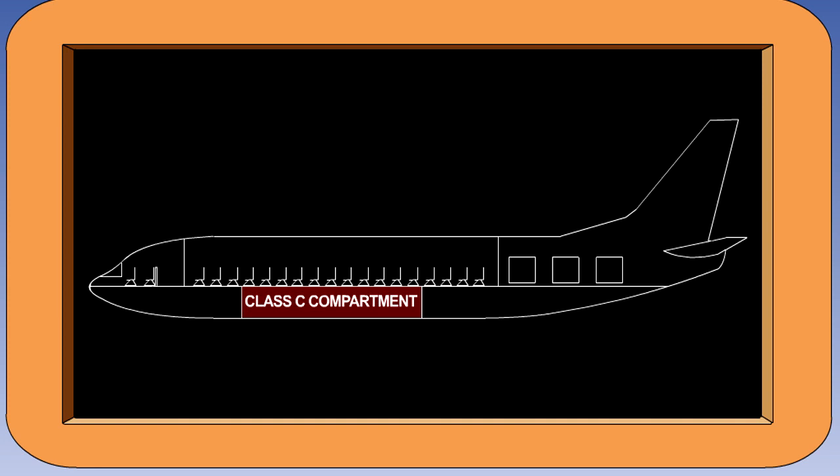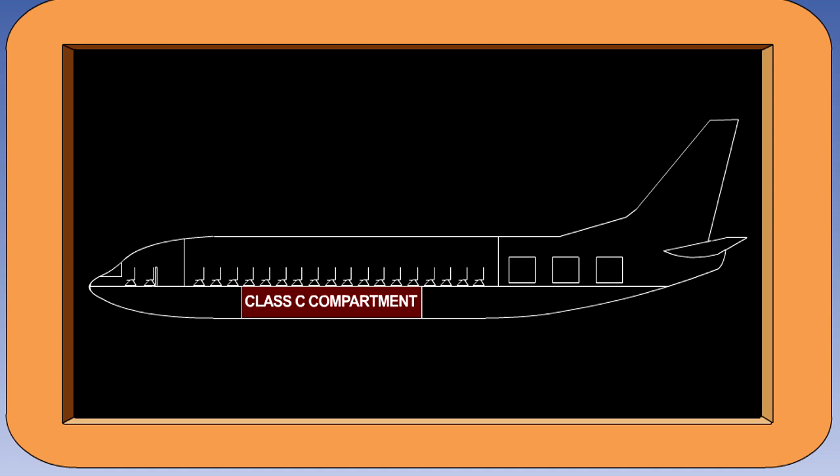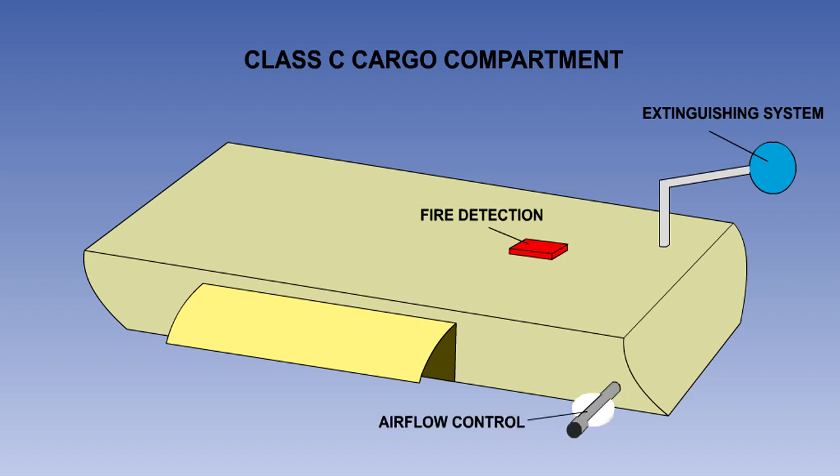A class C cargo or baggage compartment is one not meeting the requirements for either a class A or B compartment. It must have a separate approved smoke detector or fire detector system to give warning at the pilot or flight engineer station. There must be an approved built-in fire extinguishing or suppression system controllable from the cockpit. There must be means to exclude hazardous quantities of smoke, flames or extinguishing agent from any compartment occupied by the crew or passengers. And there must be means to control ventilation and draughts within the compartment, so that the extinguishing agent used can control any fire that may start within the compartment. Most passenger aircraft underfloor baggage and freight compartments are class C.